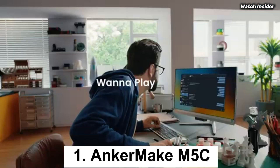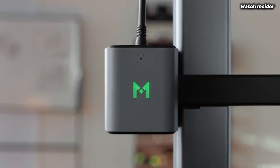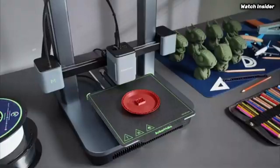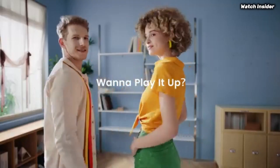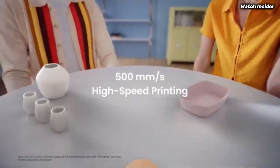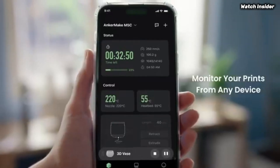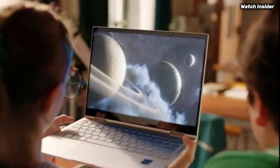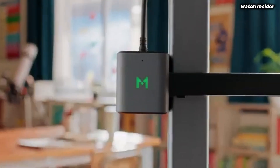Number 1: The Anchormake M5C stands out as a remarkable option for both newcomers and experienced makers alike. After extensive testing and hands-on experience, it's clear that this 3D printer combines innovative technology with user-friendly features, making it a top choice for anyone looking to dive into the world of 3D printing. One of the standout features of the Anchormake M5C is its impressive printing speed — with a maximum speed of up to 250mm/s, this printer significantly reduces the time it takes to complete projects. This level of efficiency does not compromise the quality of the prints; the M5C consistently produces high-resolution models with intricate details and smooth finishes.